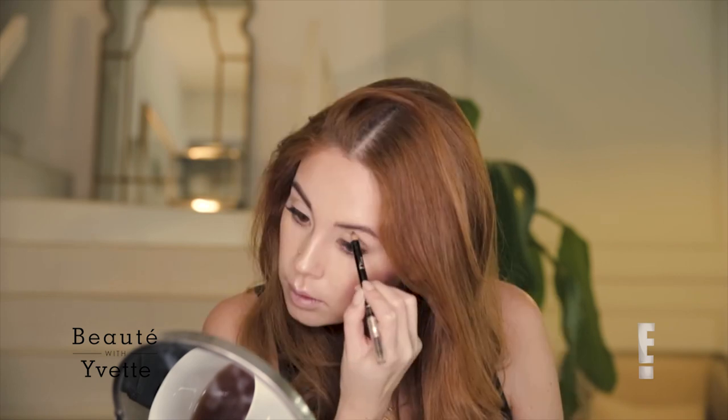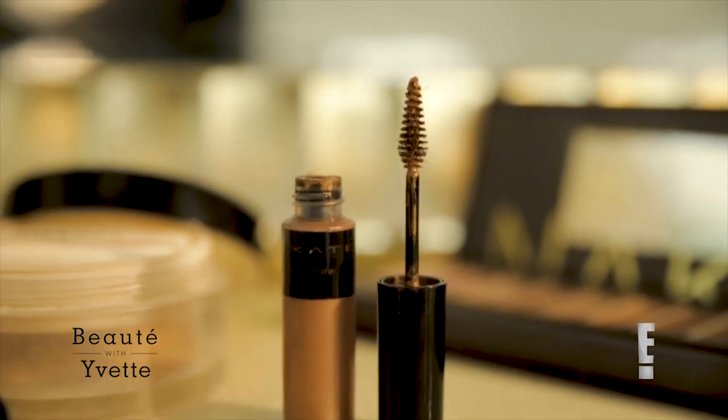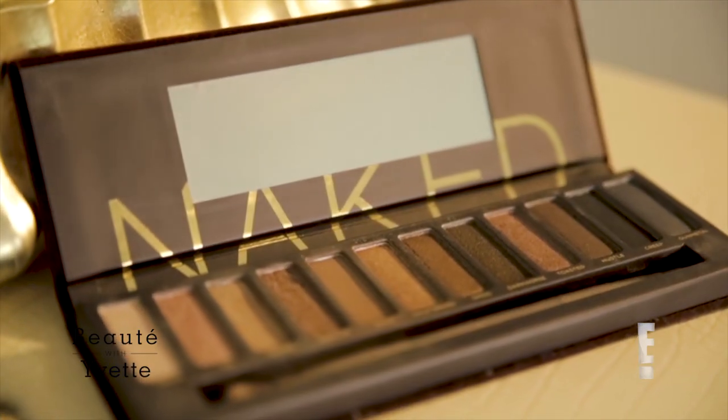The one thing I really cannot leave the house without is my eyebrows. And now I'm going to set these bad boys using a bit of Kate Cosmetics. Time for some eyeshadow — this is my absolute favorite. I'm just going to go in and start off with a really light color.